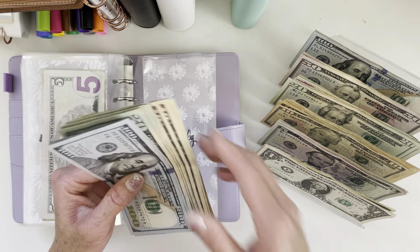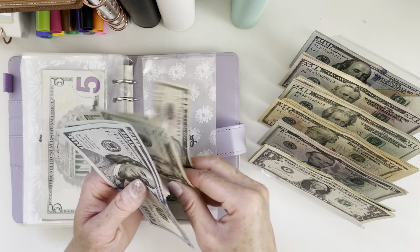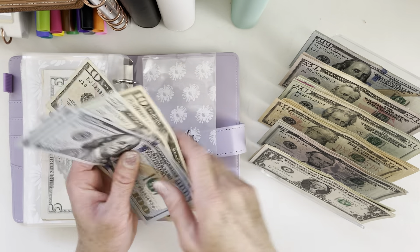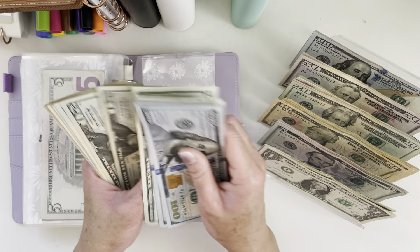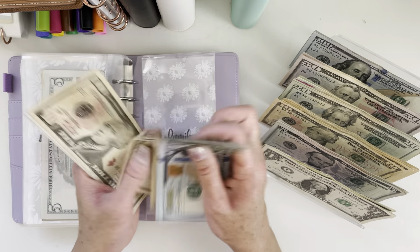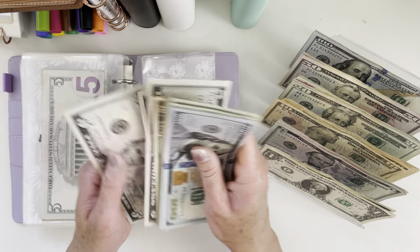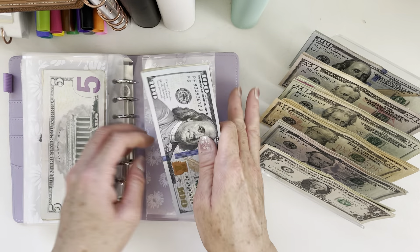And for family time, we will be putting in $30. Family time now has $395.